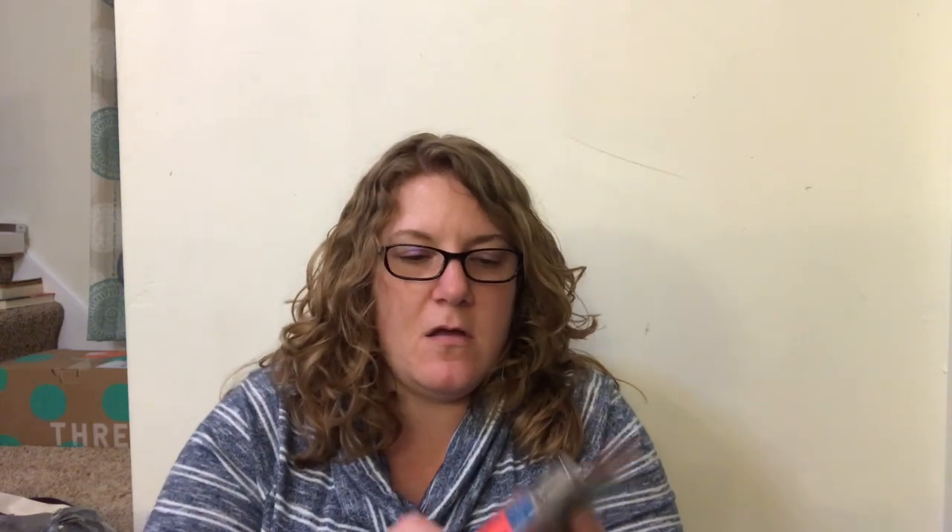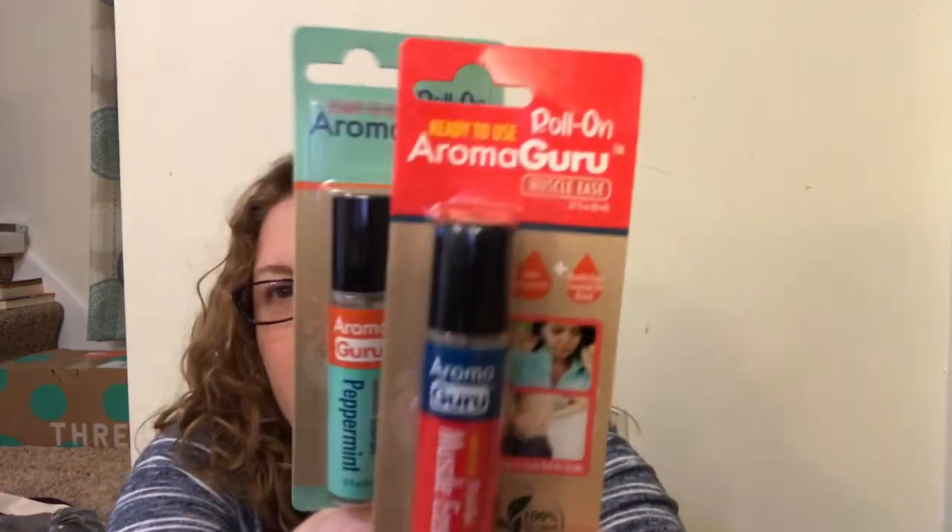I got these - I had never seen them before - they are ready-to-use roll-on Aroma Guru. One is peppermint and one is muscle ease. I got these; I've seen other people hauling them but I had not seen them in store before. I also got the kids some toothpaste and another clear Legos set for Parker.